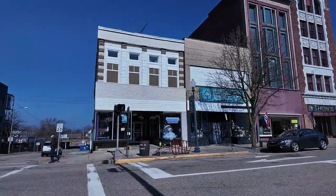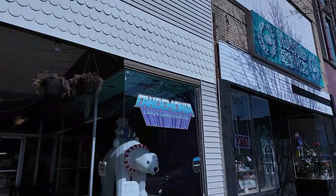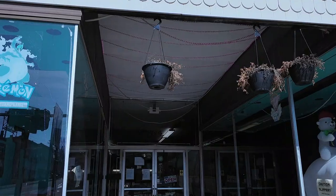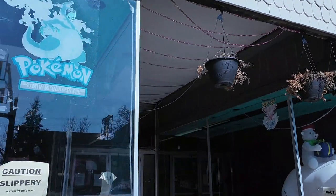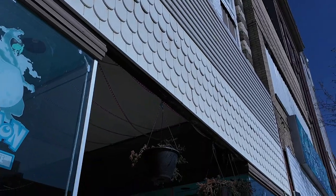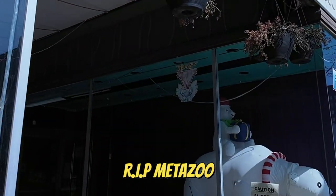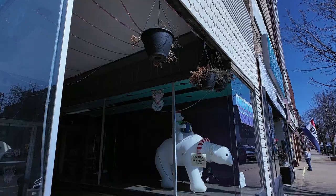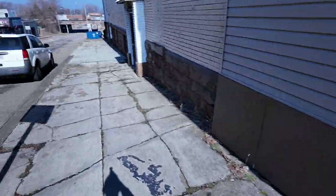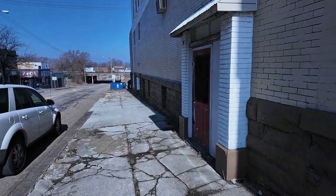So this is the old card shop here and you can see it's a little bit rough looking. You got the faded Charizard up on the window and a MetaZoo sticker on the window down there. We're going to go check out the other one. It's rough down here downtown — not a lot of businesses have great success here. So hop in the car and we'll go check out the new location.